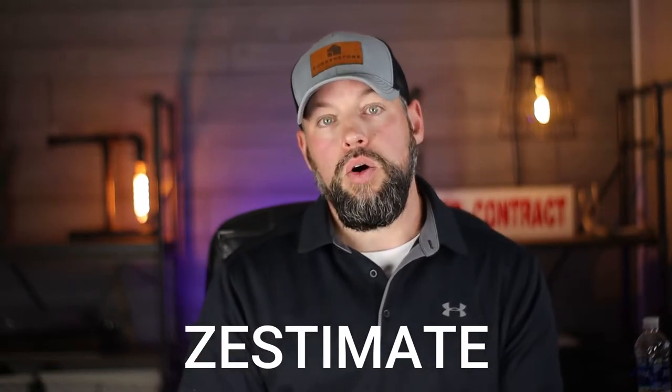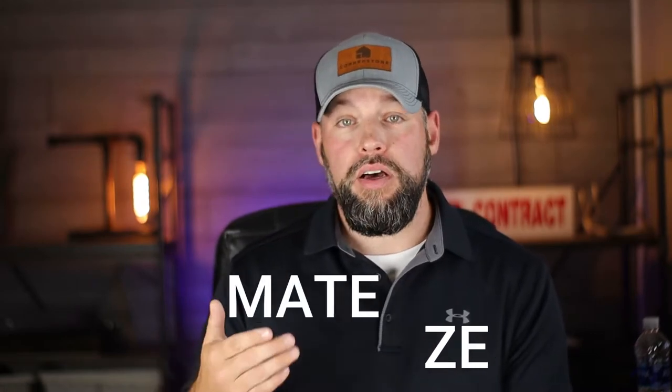Hey everyone again and thanks for joining me. My name is Toby Russell, realtor here in North Carolina. So today we're talking about the Zestimate, or Zillow's estimate of your home's value.